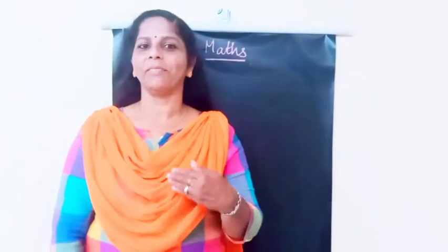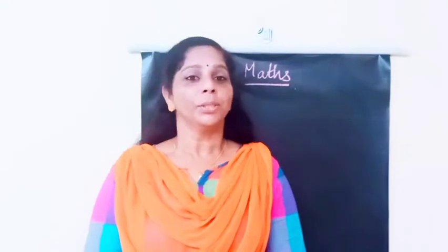Kindly, this is our class. So today we are going to revise what we learnt in maths.